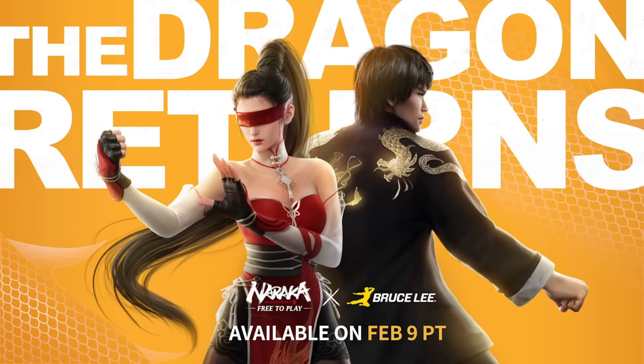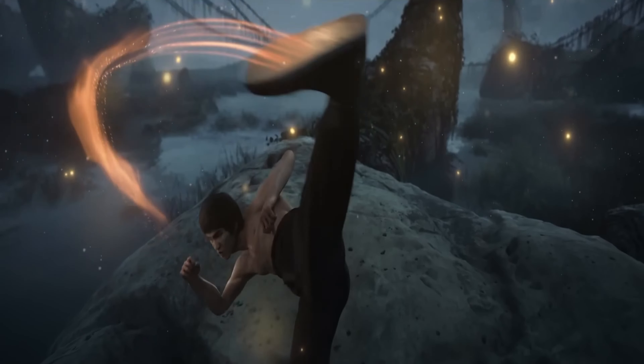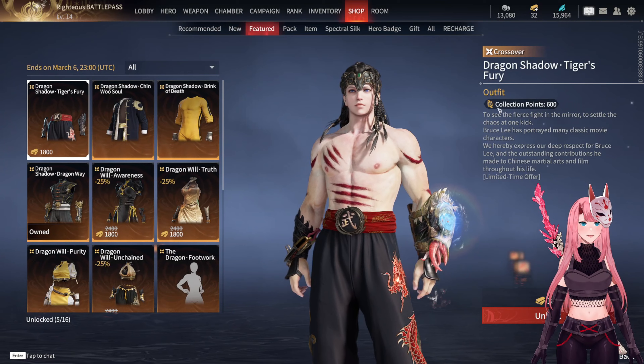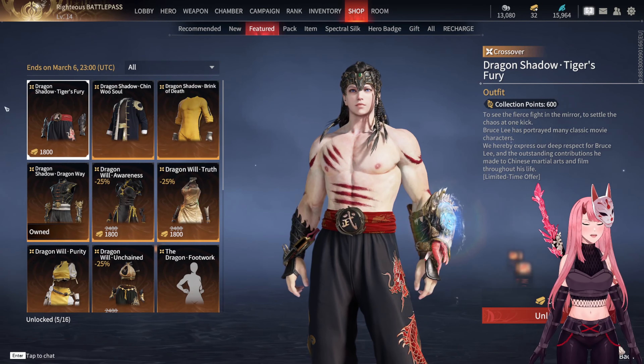Our beloved Bruce Lee has returned to Naraka Bladepoint — the dragon is back, along with his fantastic skins tied to his legend. Let's dive right in and discover this year's skins and also purchase those from previous years.